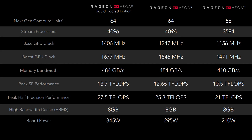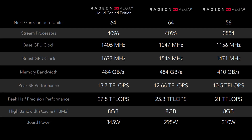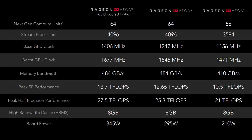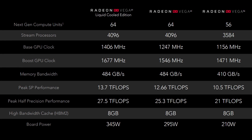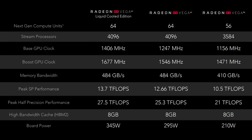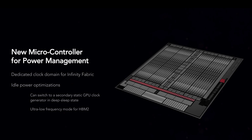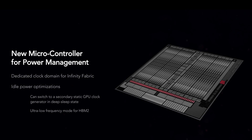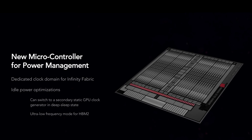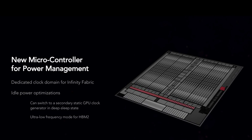Upon first looking, this is very similar to Fiji with 64 CUs, 4 compute engines, and 16 ROPs. AMD has doubled the L2 cache to 4MB from 2MB, which is meant to help the ROPs out — something that was limiting Fiji quite a bit. The Infinity Fabric makes an appearance again, connecting the memory controllers and other blocks. It isn't linked with memory speed like on Ryzen or anything else for that matter, so don't expect to affect it through software anytime soon.